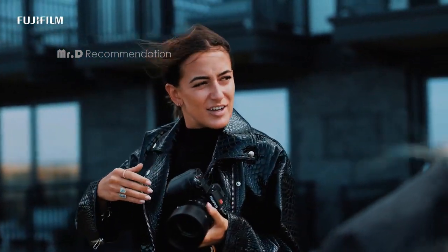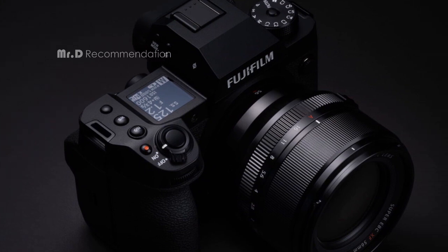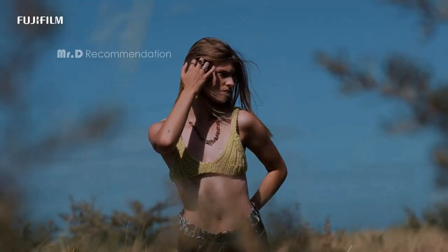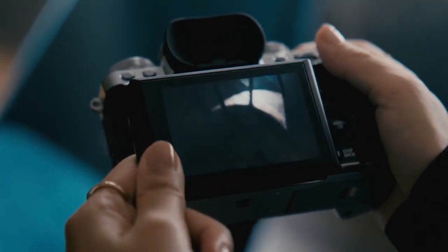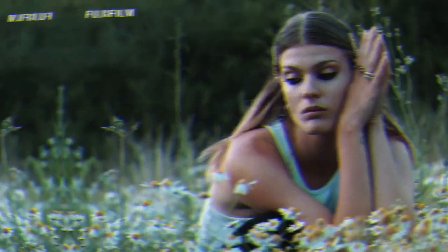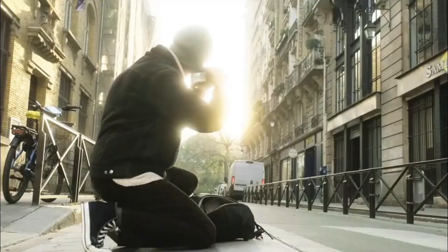Overall, the Fujifilm X-H2 mirrorless camera is an excellent choice for professionals looking for high-quality video and photo capabilities. The camera's wireless connectivity options and the optional VFT-XH wireless file transmitter battery grip expand its functionality even further. Whether you're a photographer or a videographer, the Fujifilm X-H2 is definitely worth considering. And that's it for our video on the 5 best Fujifilm cameras for 2023. We hope you found this video informative and useful. If you enjoyed it, please give it a thumbs up, subscribe to our channel, and thank you so much for watching.